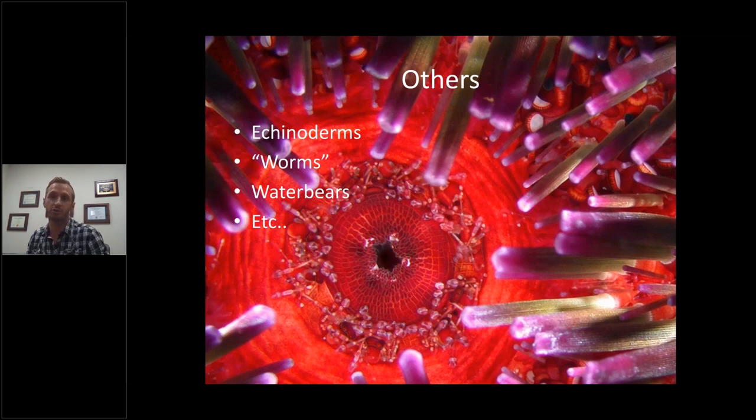Other invertebrates include echinoderms like starfish, all different types of worms — and there are a lot of worms on this earth — and water bears, or tardigrades, which are one of the coolest animals and the subject of a lot of current research.